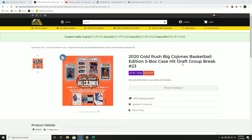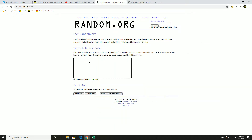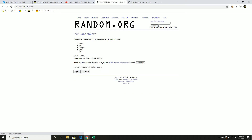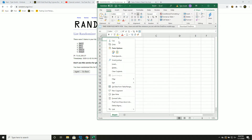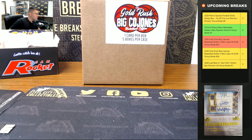A gold rush Big Honeys Basketball — it's a five-box case hit draft group break, number 23, new list, let's go. Five spots for our draft order, good luck you guys: one, two, three, four, and five — Joel, Jim, Jim, Chris, Doug.